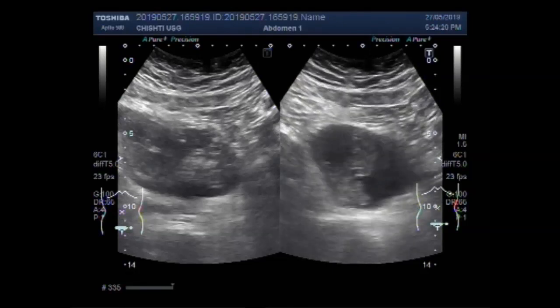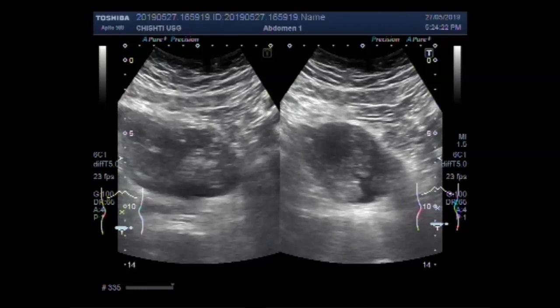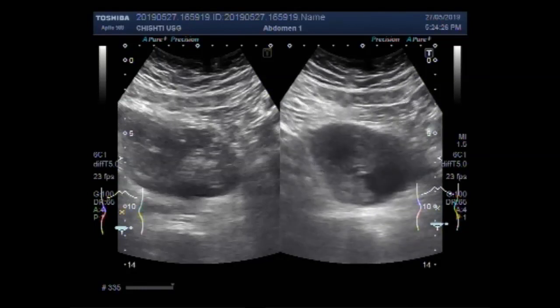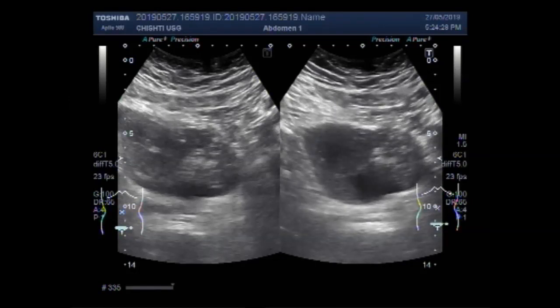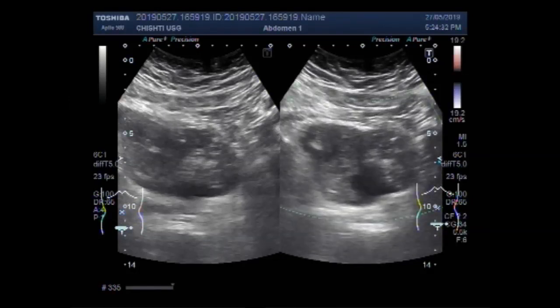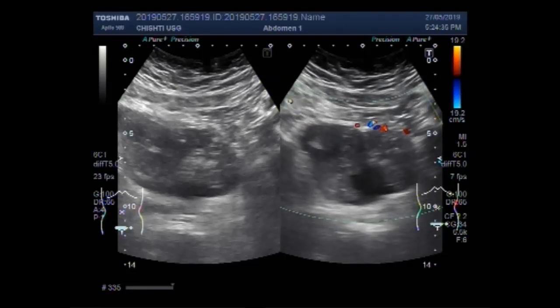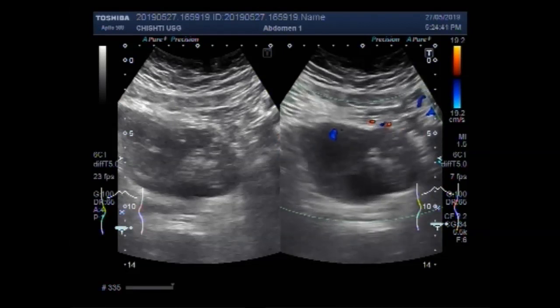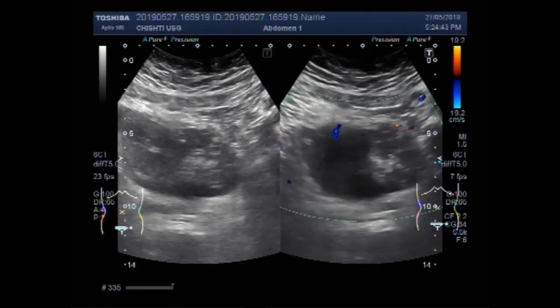You can see a very large movement — the mass is a very large growth in the urinary bladder. The mass is attached to both the right lateral and left lateral walls of the urinary bladder.